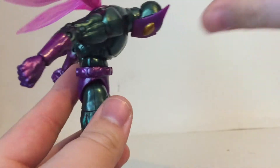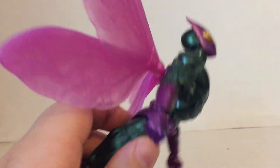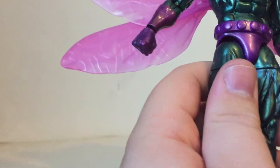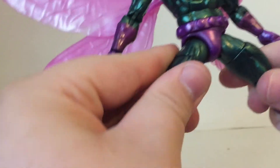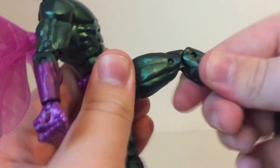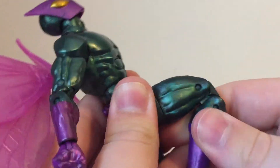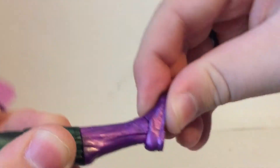He will bend down that far at the ab crunch, which is actually really good. He'll also do that so he can look up even farther, which is good — always good to have a figure that can look up at the head and at the ab crunch. His legs will move out that far and kick out that far, he has upper thigh cut, double jointed knees, boot rotation, ankles move down and up, and he does have ankle pivot.